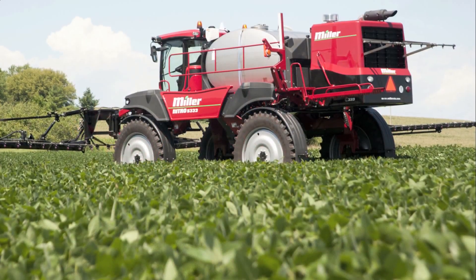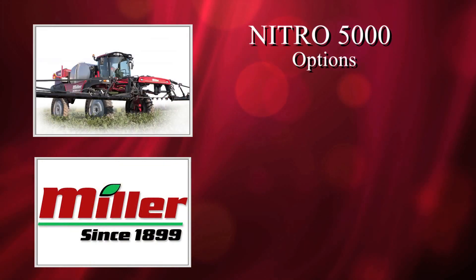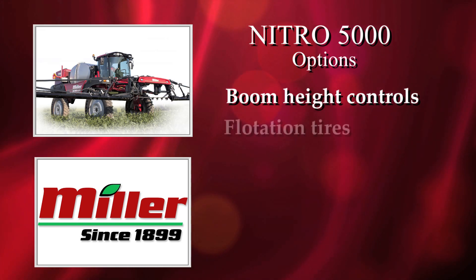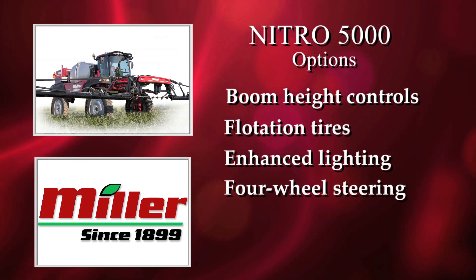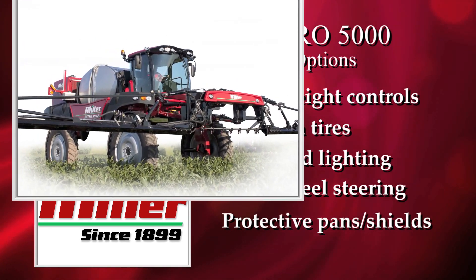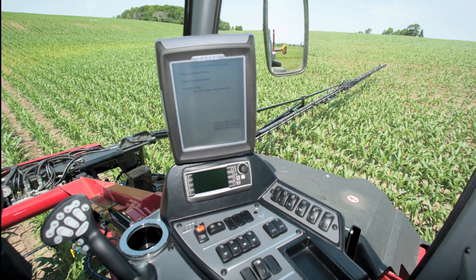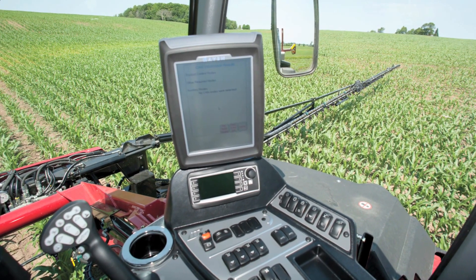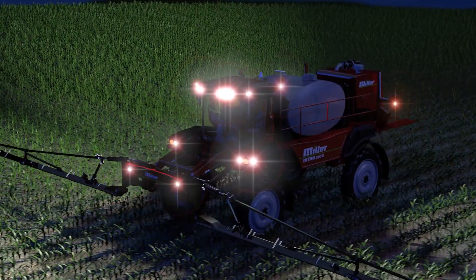A wide range of cab, boom, tire, and chassis options allows you to tailor the Nitro to your specific needs. Options such as boom height controls, flotation tires, enhanced lighting packages, four-wheel steering, and protective belly pans and shields are all designed to help you squeeze the most productivity possible out of your Nitro. Extensive CANBUS wiring is designed to accommodate the latest in precision application control products and field computers, with a great deal of plug-and-play compatibility among leading brands.